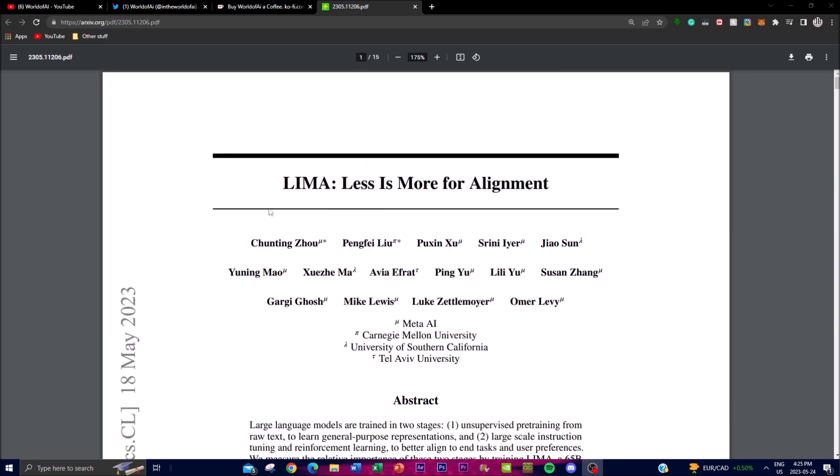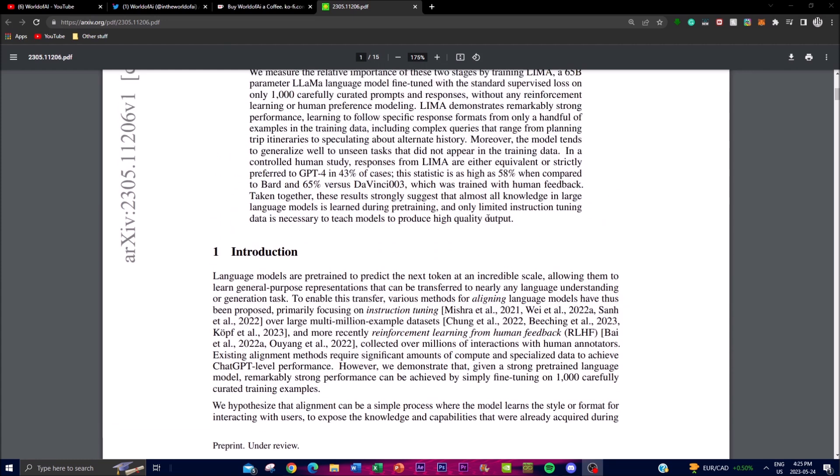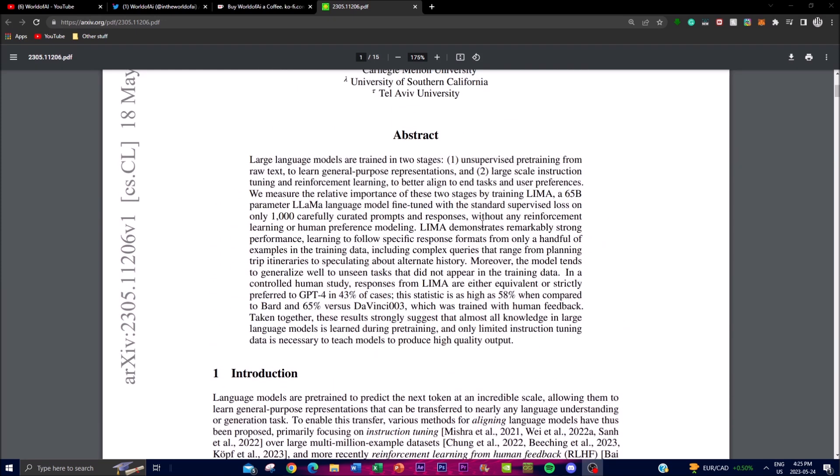Based on these findings, the authors suggest that the vast majority of knowledge in language models is acquired during the unsupervised pre-training stage. Fine-tuning with a limited amount of instruction data is actually sufficient to teach the model to produce high-quality outputs, and it can work on unseen tasks not present in the training data, highlighting the importance of pre-training.